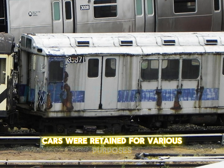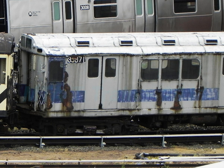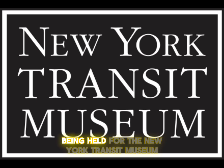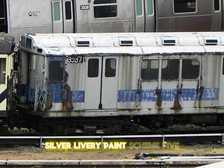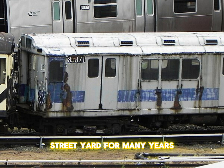Two cars were retained for various purposes throughout the New York City subway system, including car 5871, renumbered to 85871 and later to 35871, being held for the New York Transit Museum. This car was formerly used for fire training. The car retains its MTA Blue/Silver livery and has been stored at 207th Street Yard for many years.